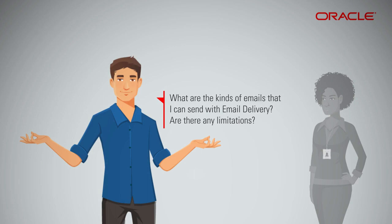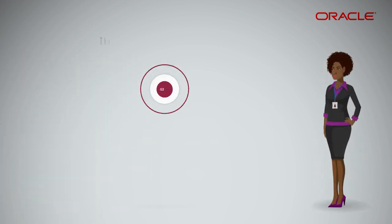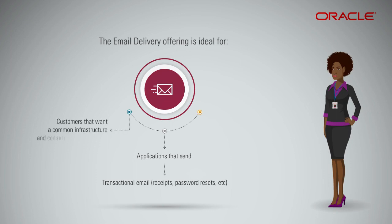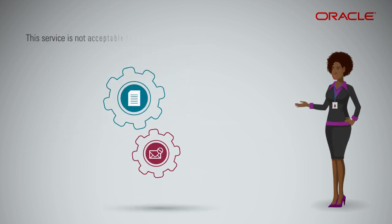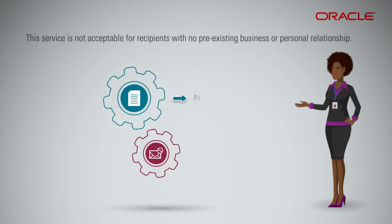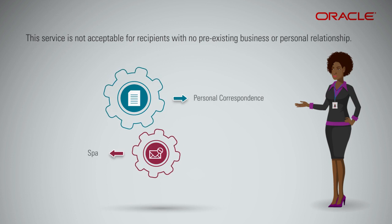What are the kinds of emails that I can send with email delivery? Are there any limitations? The email delivery offering is ideal for applications that send transactional email, like receipts, password resets, customers who want a common infrastructure and console for management, and opt-in marketing email. Yes, there are certain limitations — you shouldn't use email delivery for personal correspondence or for sending any kind of spam.